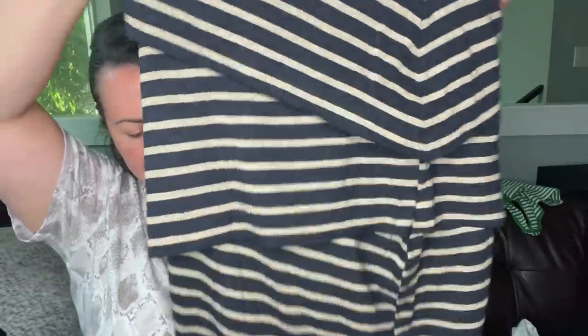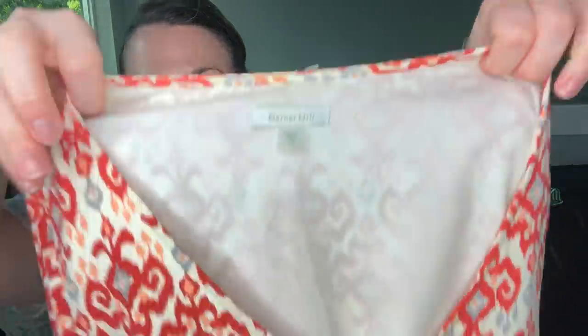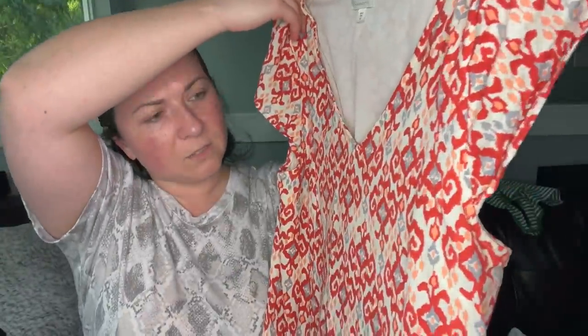This is a Bailey 44 dress. And this is a Garnet Hill dress, size 12. It might be silk — I did clean it and it cleaned up pretty nicely, which I was excited about.